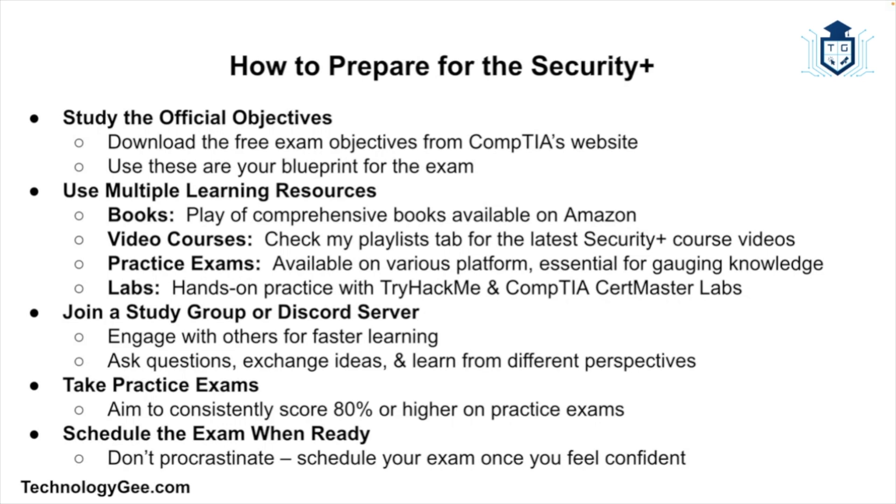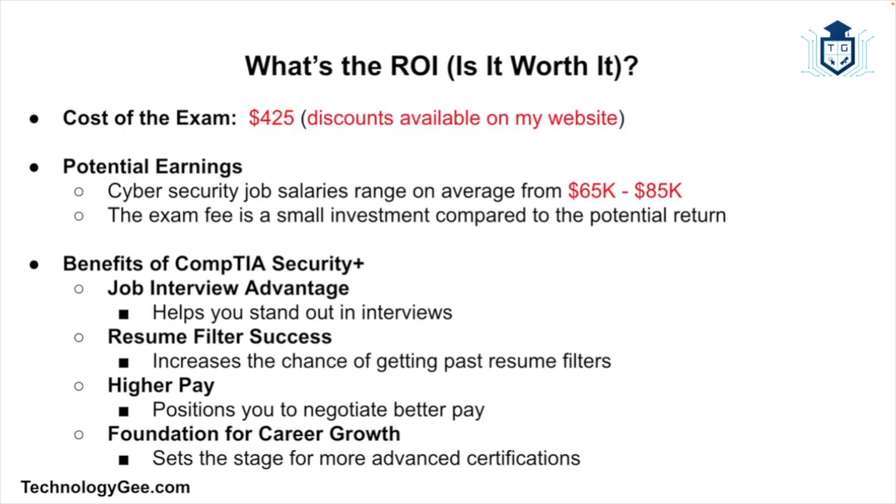Here's a quick blueprint for preparing for the Security Plus. First, download the official exam objectives from CompTIA's website — they're free and serve as your study blueprint, so don't skip it. Use multiple learning resources: books from Amazon, video courses, practice exams, and labs like CompTIA CertMaster Labs. Join a study group or Discord server where you can bounce ideas off others and ask questions. Take lots of practice exams and aim to consistently score 80% or higher before attempting the real thing. Once you feel confident, schedule the exam and commit — don't drag it out forever.